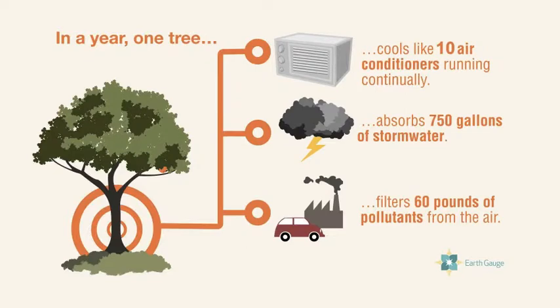In one year, one oak tree cools like 10 air conditioners running continually, absorbs 750 gallons of storm water, and filters 60 pounds of pollutants from the air.